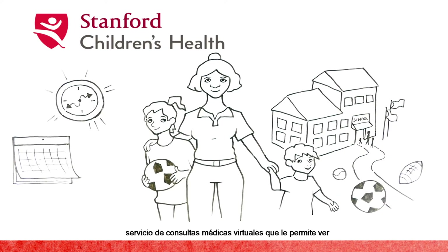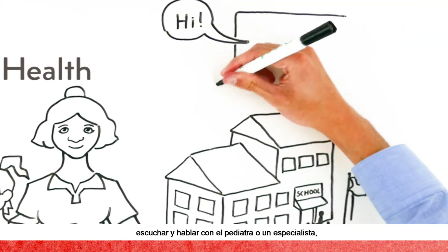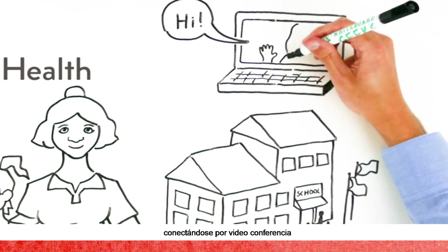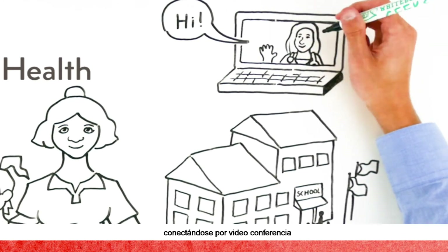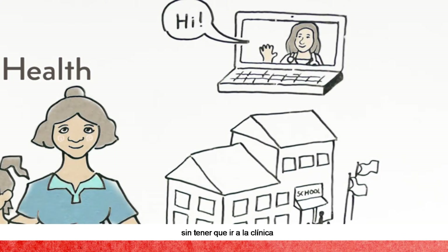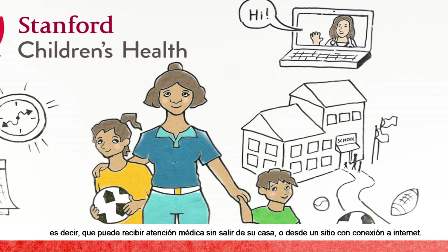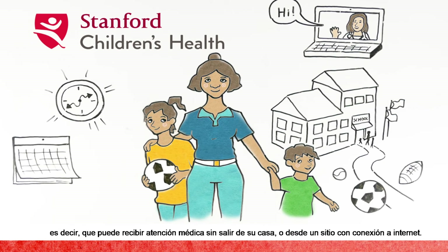She learned that Stanford Children's Health offers virtual visits where she and her child can see, hear, and talk to the pediatrician or specialist through a secure live video connection without having to go to the clinic. That means her children can receive care at home or wherever there is an internet connection.